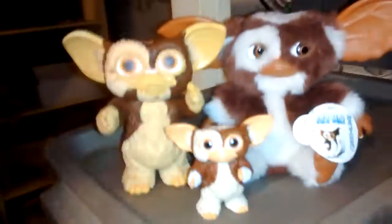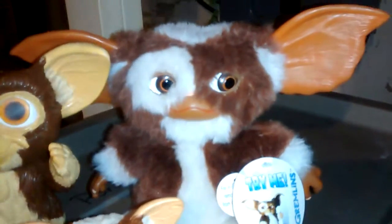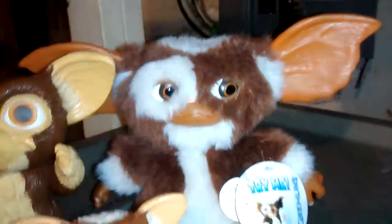Most of these I found secondhand - these ones here and these two. That one I got new because he talks. Other than that, these are awesome - I love them.